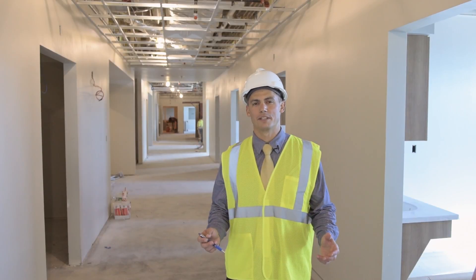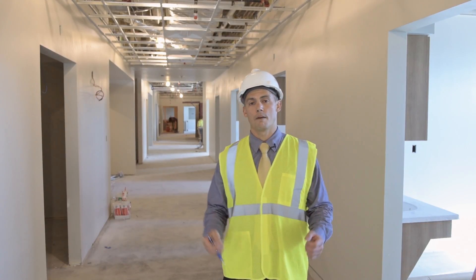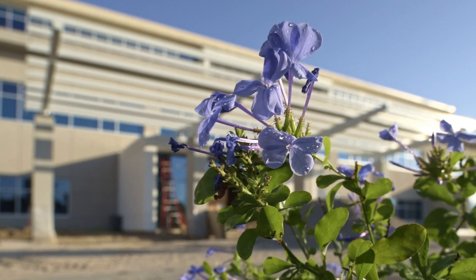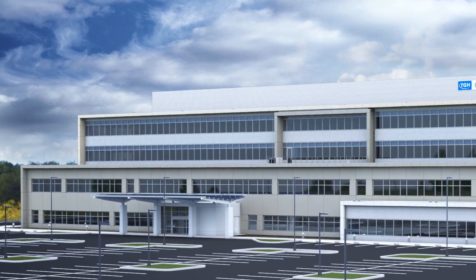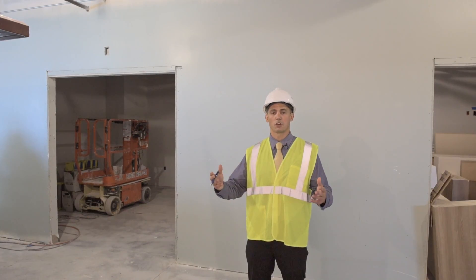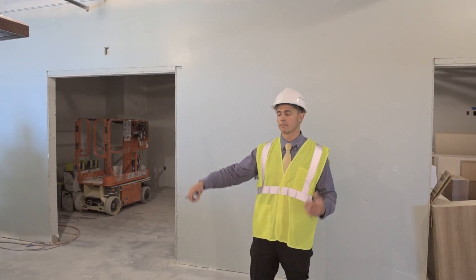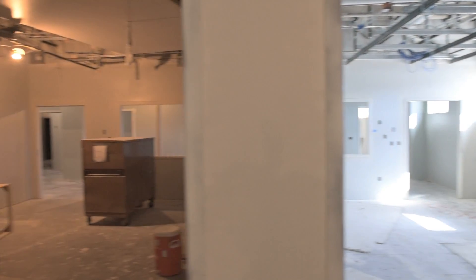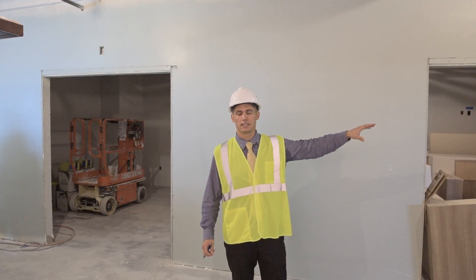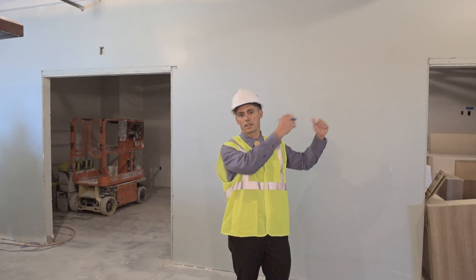The emergency department is set up for patients to enter by foot at the entrance we just came from. But right now we're heading towards the entrance where patients would be dropped off by ambulance. Here we're standing at the ambulance drop-off entrance, coming into where the nurse station is over here on the right. On this side, we have two imaging rooms that support the ED — a radiology room and a CT — both of which are also shared with the imaging department on the other side of those rooms.